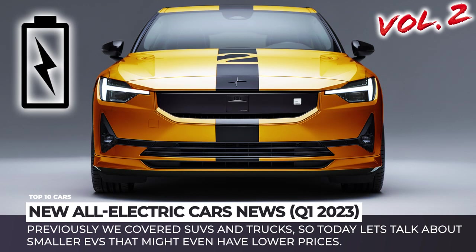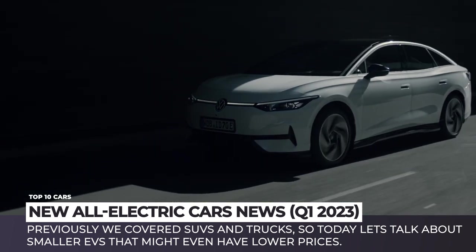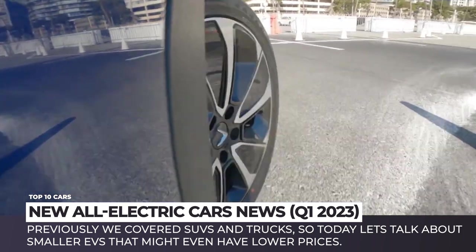Welcome back to Automotive Territory. As promised, this is the second volume of the latest electric car news of 2023 and beyond. Last week we covered SUVs and trucks, so today let's talk about smaller EVs that might even have lower prices.